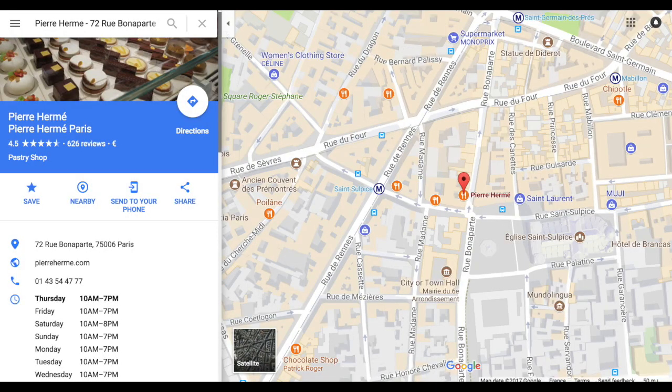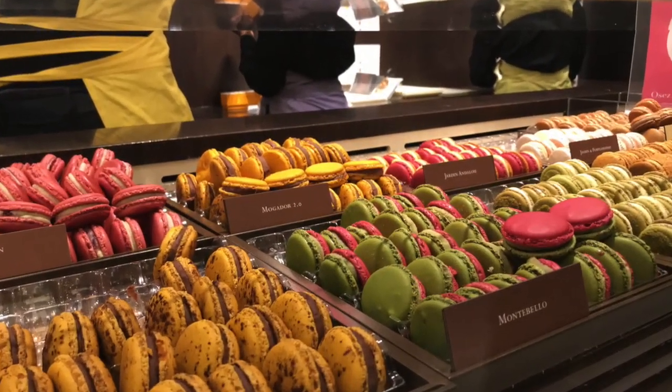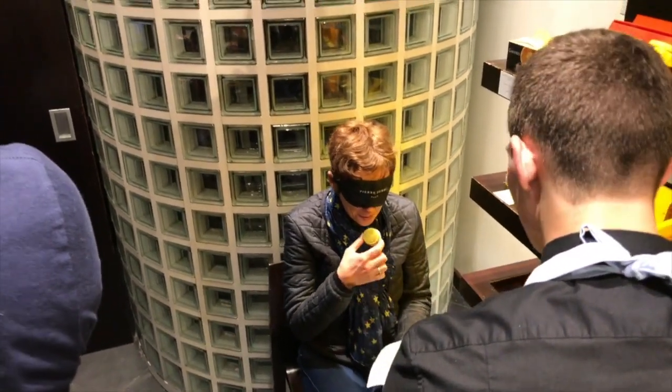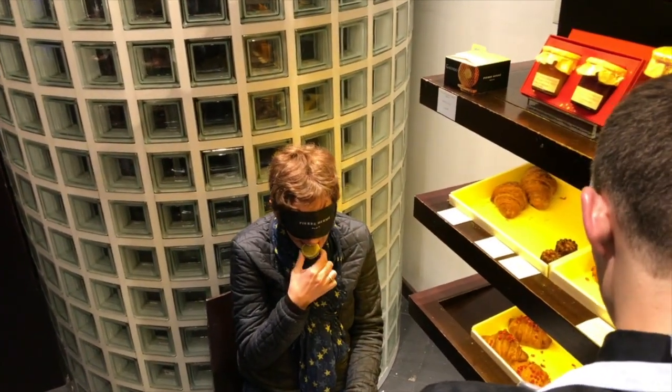Voted 2016 Best Pastry Chef of the Year, Pierre Hermé is a must-do on the macaron trail. I wonder if I can get a bag in there, or is that the wrong kind of Hermès? No bags, I'm afraid, but just some delicious macarons — and you can do something fun here and have a blind macaron tasting.